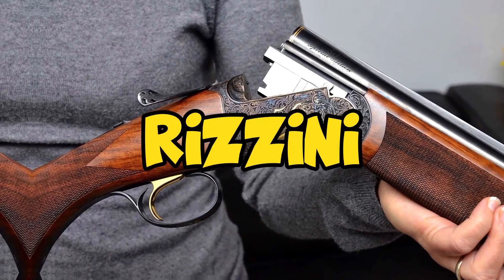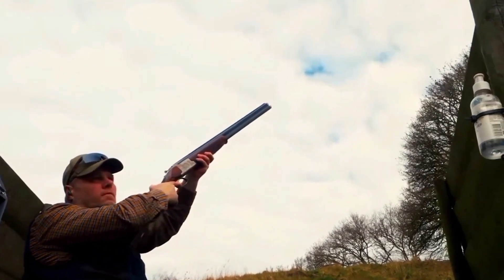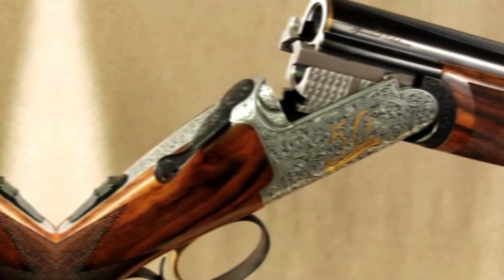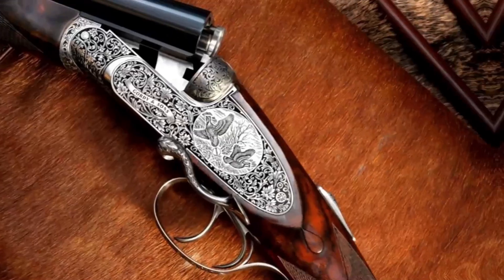Number 5: Rizzini. Rizzini guns have come on hugely in recent years, with massive industrial investment at their Gardon factory. The scale of their operation is extremely impressive — one of the biggest now in Italy, bar Beretta.